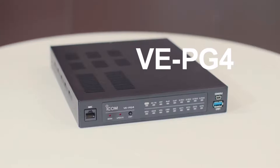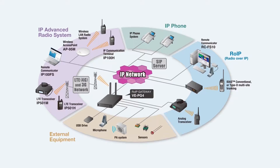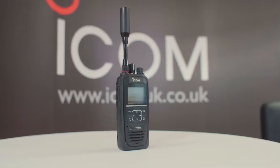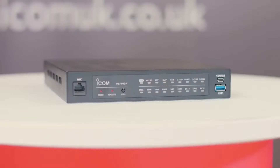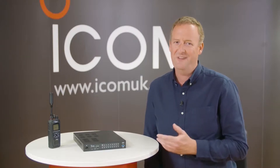ICOM has also introduced the VE-PG4, a radio over IP gateway based on LTE technology. It acts as a gateway providing interconnection to various devices, including the ICSat100, as well as PMR, LTE, IP phones, and maritime and aviation radio. This is an ideal solution for those who want global communications while being able to connect local technology.